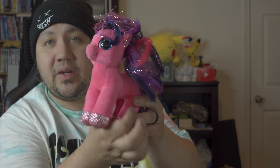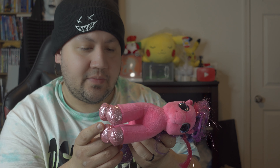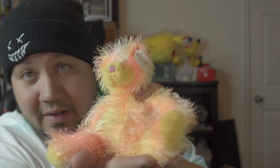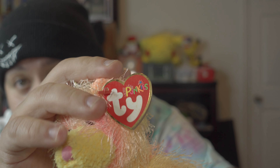Next one out of the bag is another My Little Pony — from 2019, probably one of the newest ones we have in the whole collection. Here's another one we haven't seen before — his name is Rainbow, and he's from 2002.